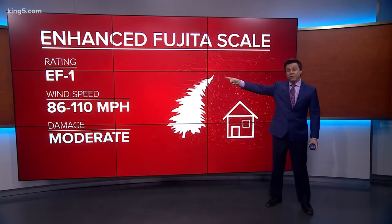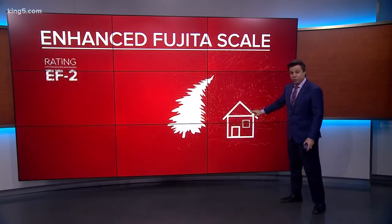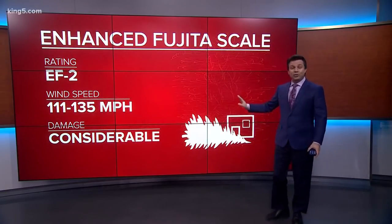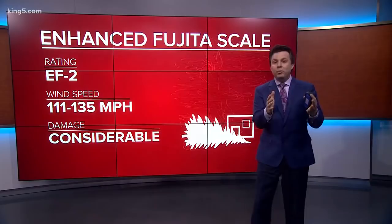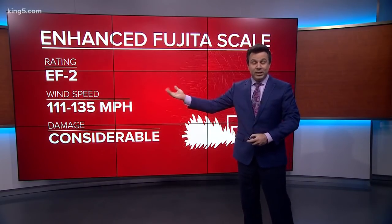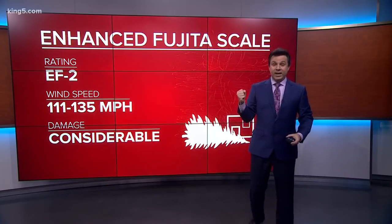Now watch as this switches to EF-2. I want you to watch the roof specifically. Gone — from the wind, not because a tree hit it, but simply because the wind was so strong it completely removed the roof of that house. Those are winds at 111 to 135 miles an hour.